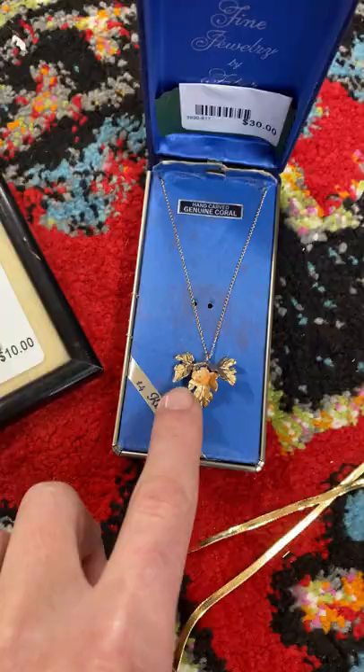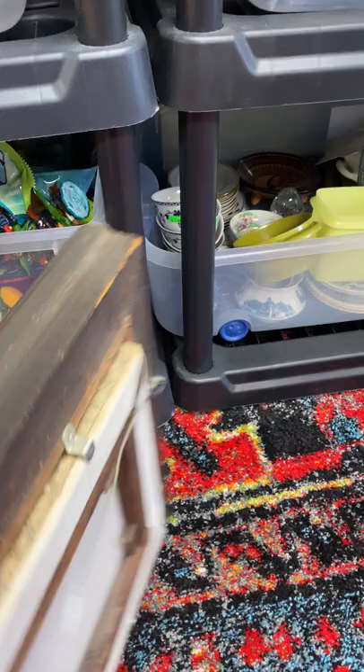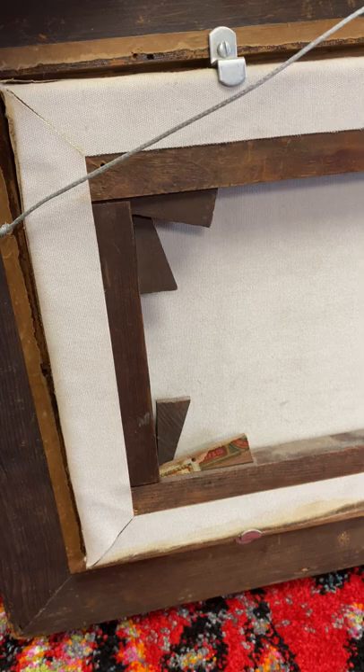Over here we got a nice oil painting — it's kind of a dreary looking ocean scene, I quite like it. And if you turn it over on the back, you can see that it is quite old. Non-mitered edges with keys, so you know that's early 1900s if not late 1800s.